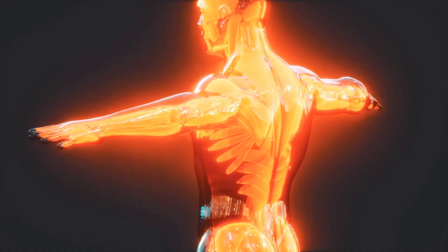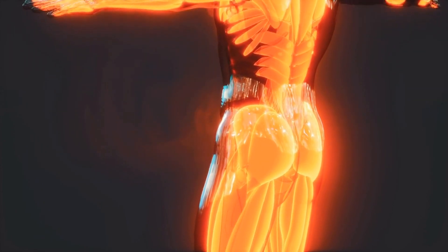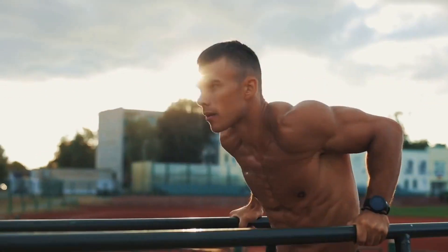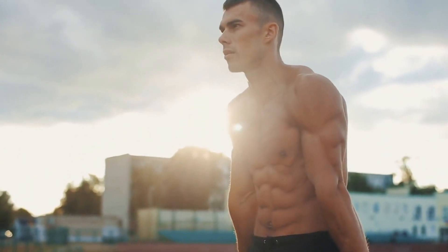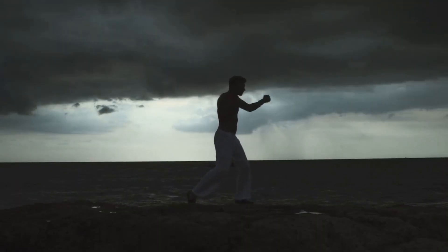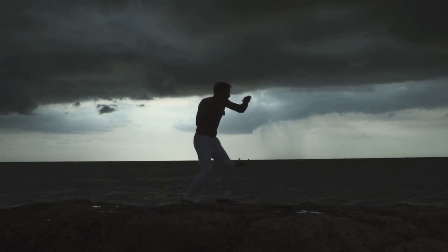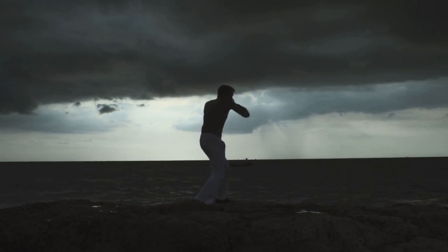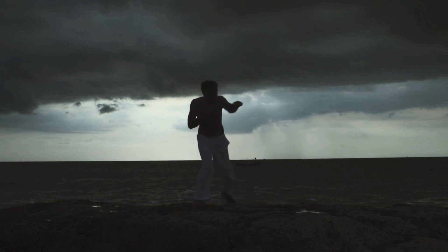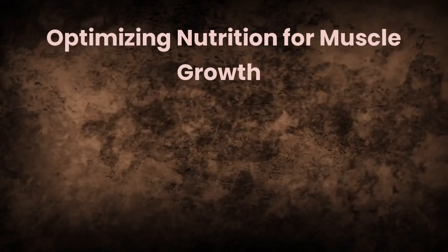There are two types of muscle hypertrophy: myofibrillar and sarcoplasmic. Myofibrillar hypertrophy is characterized by an increase in the size and number of myofibrils — the contractile units of muscle cells — which leads to an increase in strength. Sarcoplasmic hypertrophy involves an increase in the size of non-contractile elements such as mitochondria and glycogen stores, which leads to an increase in muscle size but not necessarily strength.